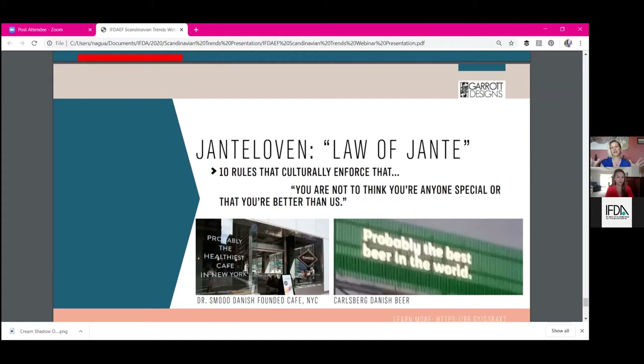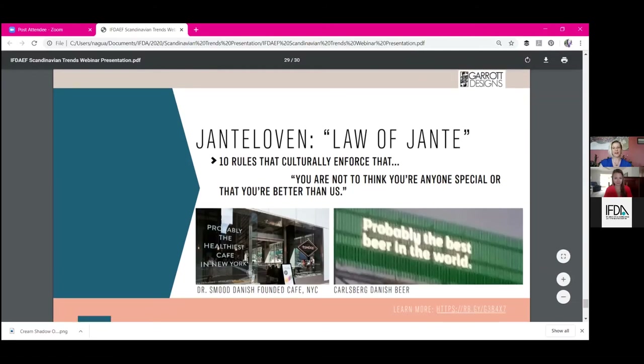Here we're used to the Kool-Aid man bursting through walls — everything's awesome and amazing. So this idea that something is still the best, but only 'probably', I thought was a really clever marketing tactic. And of course that has to come to the U.S.: there's a Dr. Smooth Cafe in New York City founded in 2014 by a Danish fellow that uses 'probably the healthiest cafe in New York.' I love the understatement, subtlety, cleverness and humor baked into things that come out of Scandinavia.